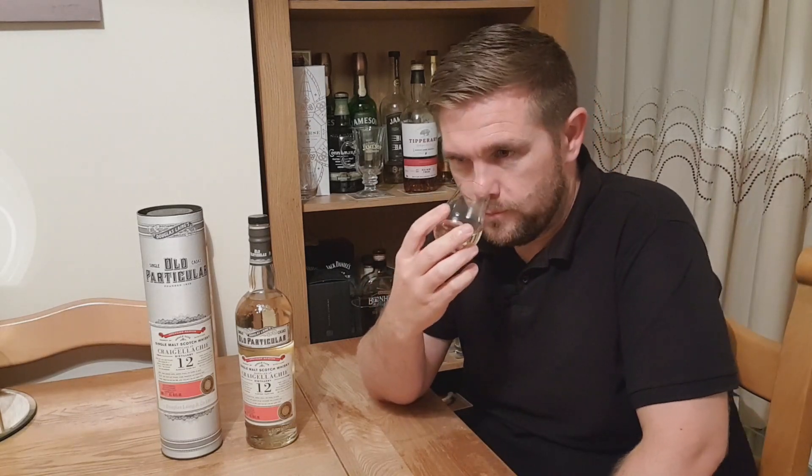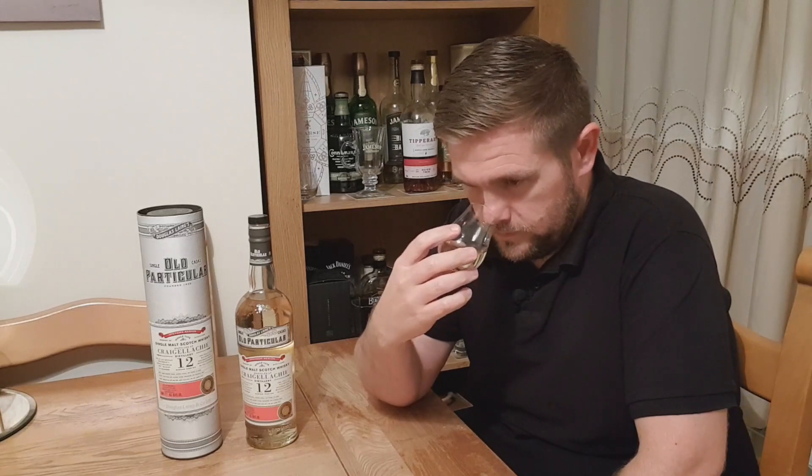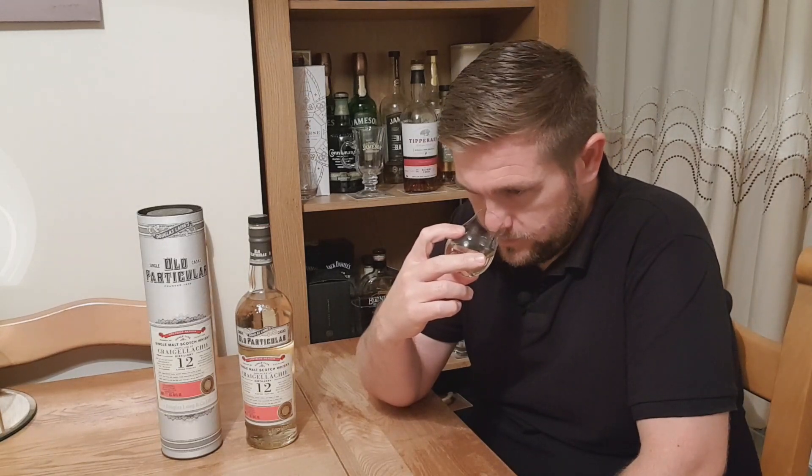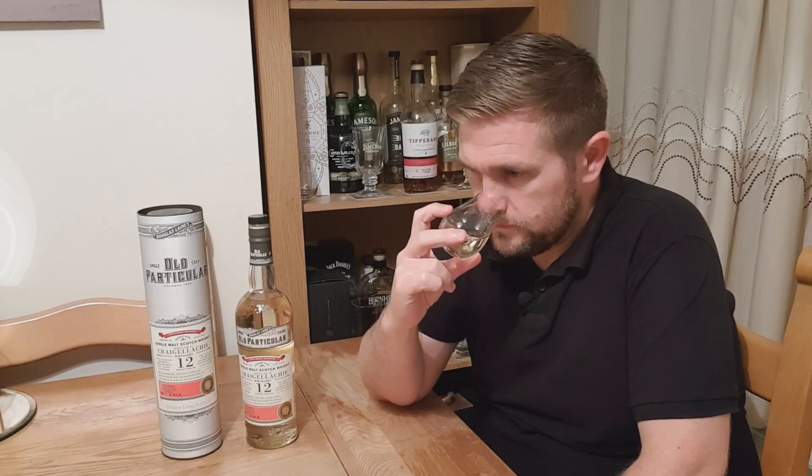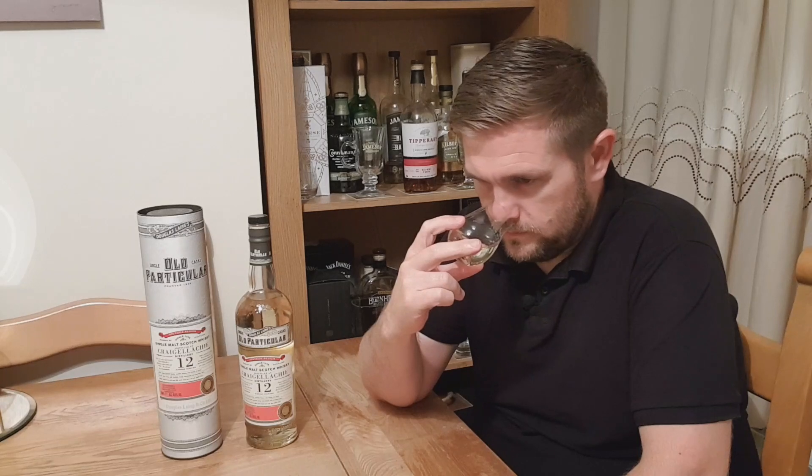Let's smell it on the nose. Instantly I'm getting a hint of brine, salt. There's a hint of medicinal smoke. It's quite sweet — almost like a white wine. A hint of vanilla. That salty brininess definitely dominates on the nose. There's almost like a honey I'm picking up as well.